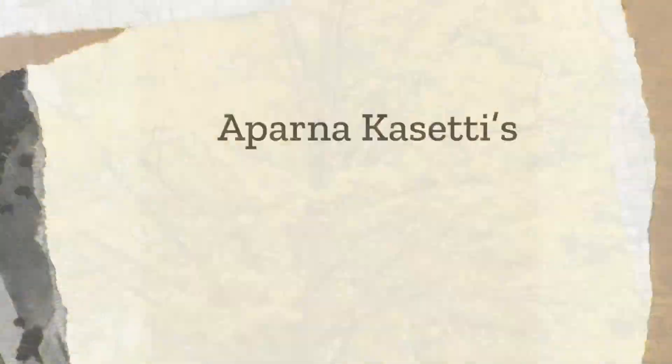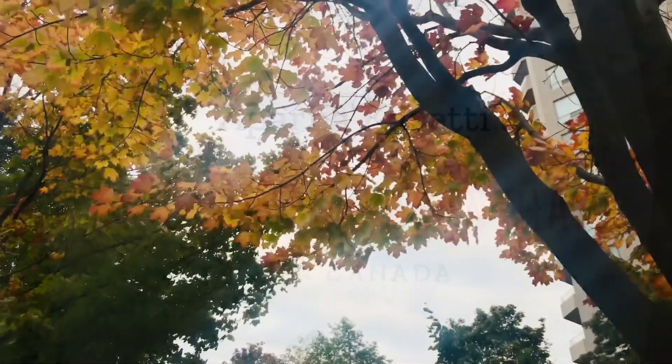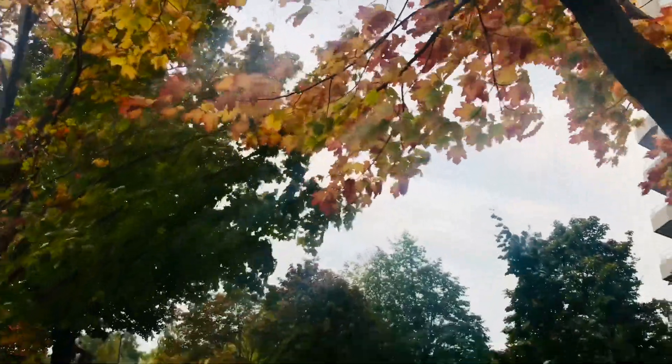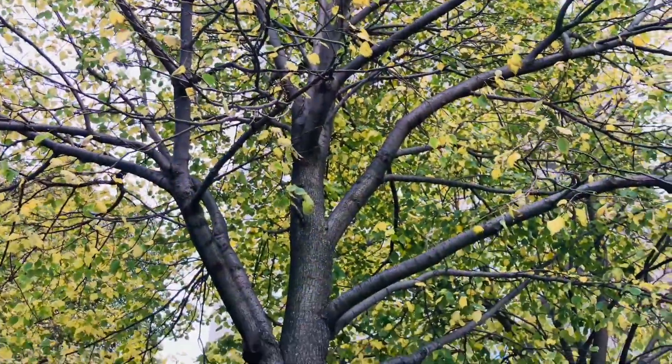Welcome back to my channel, Modern Surya Kantum in Canada. Hello, I'm very excited! We need to slow down.